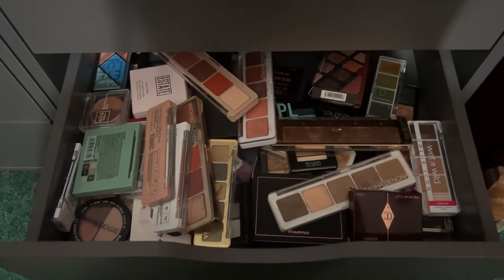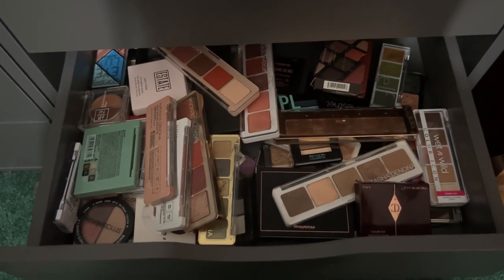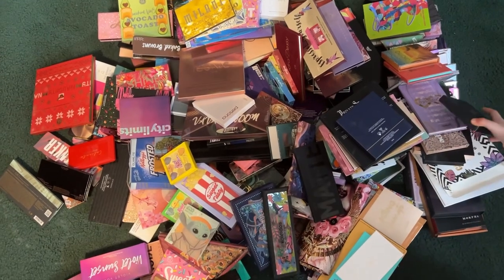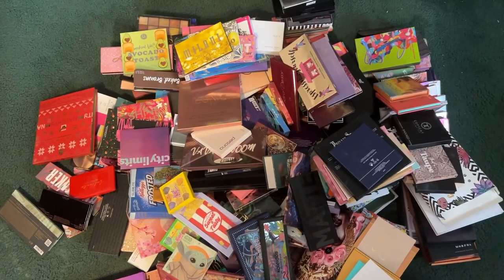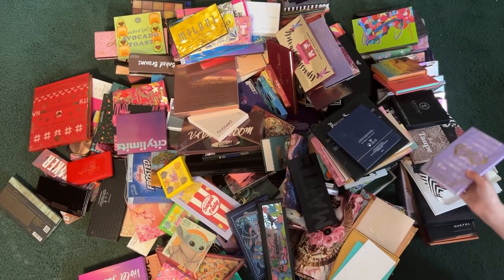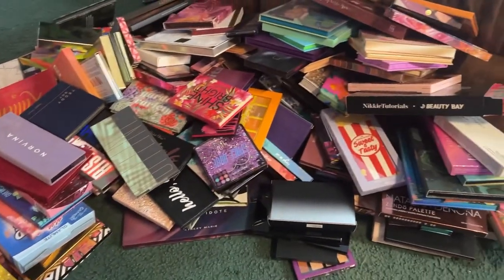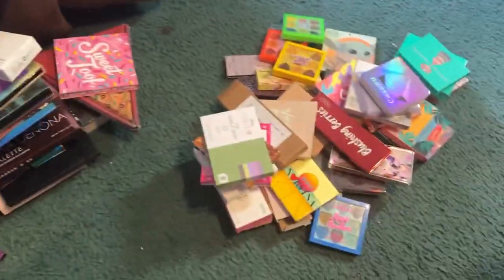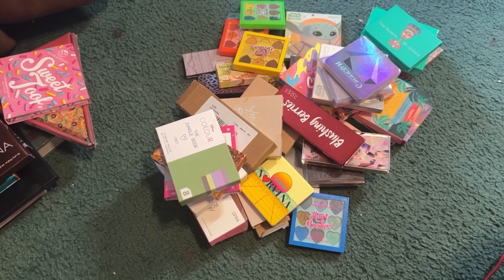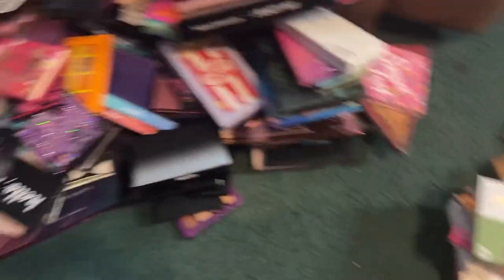We cleared out this entire shelf and this drawer right here is so filled, and there's probably more that we've missed out in the living room. Here's all the palettes all put in the living room — this is a lot of them. We counted all of them and we're starting with 229, but we're going to subtract 41 for all the mini palettes. We're going to do the mini palettes another day.